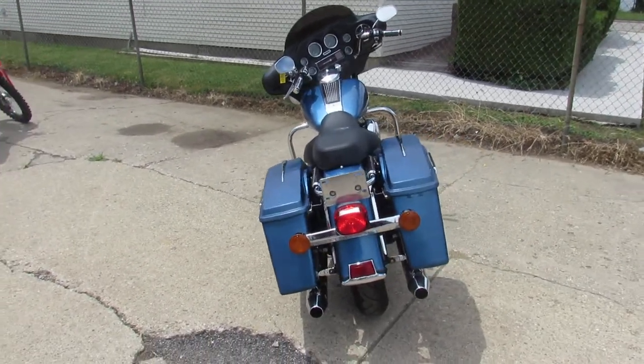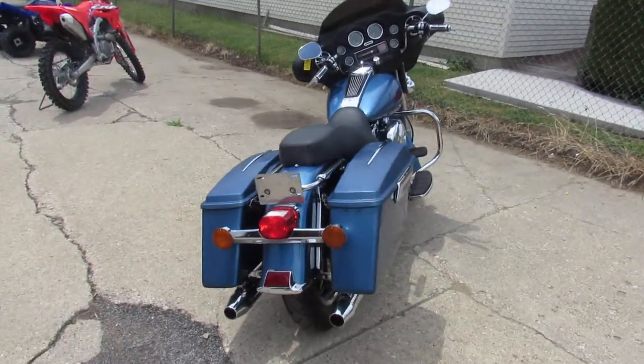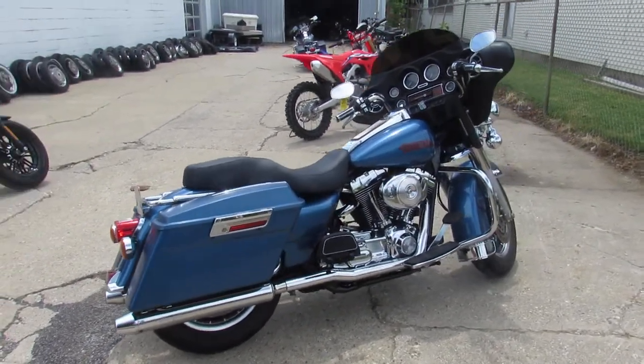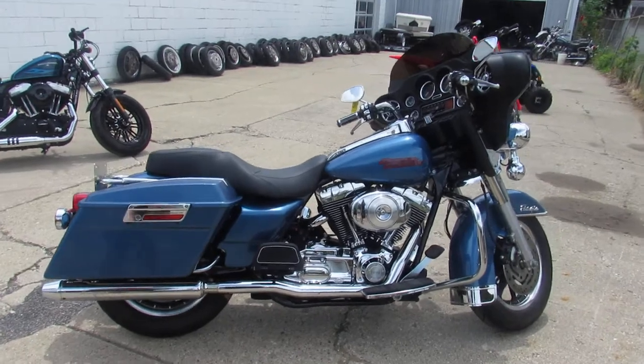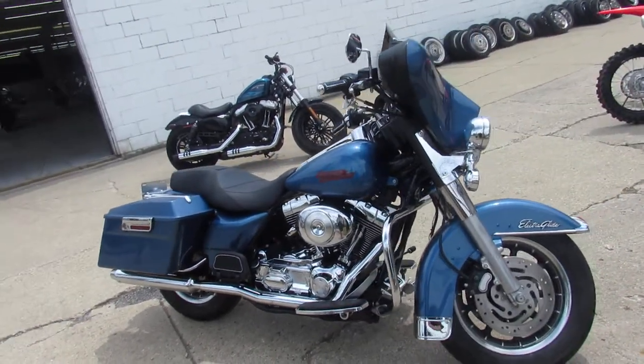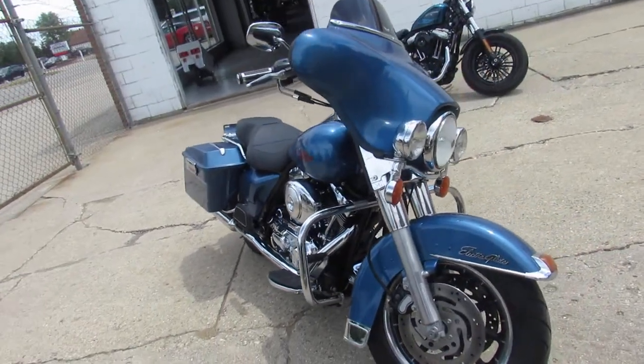This one here is a 2004 Electraglide for sale, all stock, tons of chrome, just serviced at the dealership. All the fluids have been changed. This one's inspected and ready to ride — gas and go, crank up the radio and hit the open road on this one.